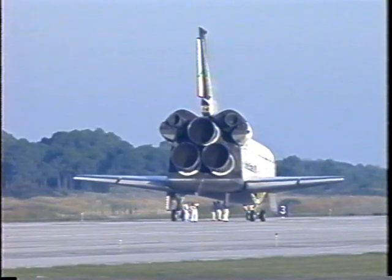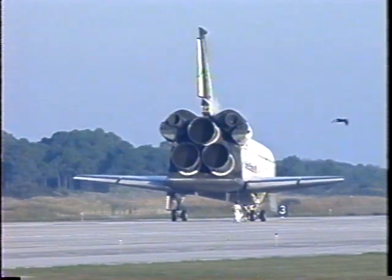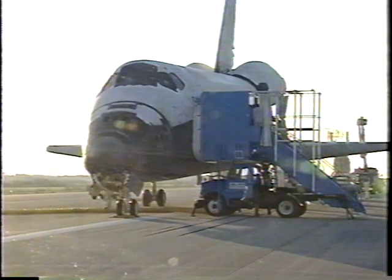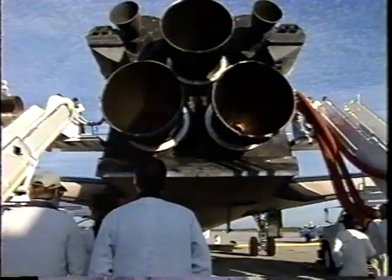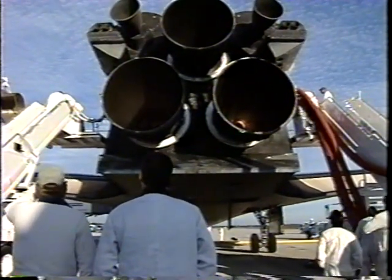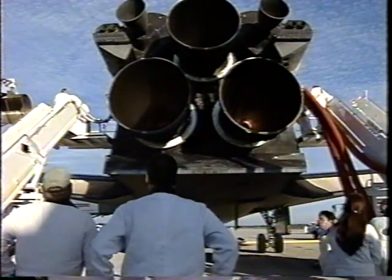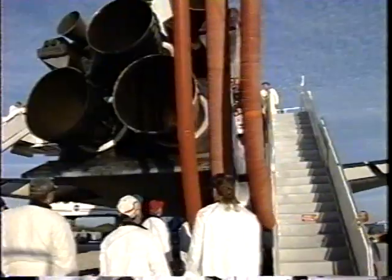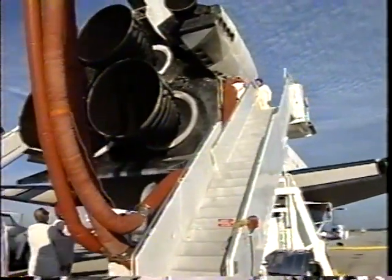Columbia, copy, concur. Completing oversight of vehicle safing before handing it over to the ground operations team at Kennedy Space Center in Florida. Commentator George Diller to handle ground operations safing of the vehicle.